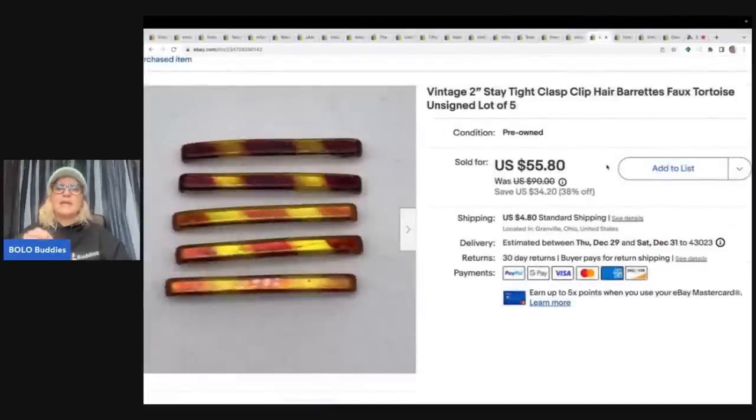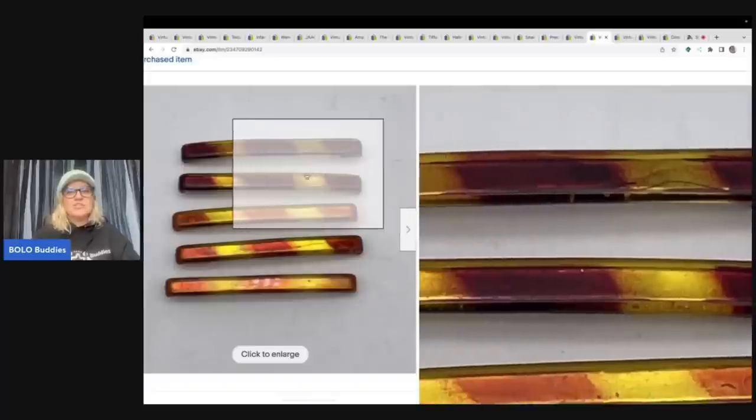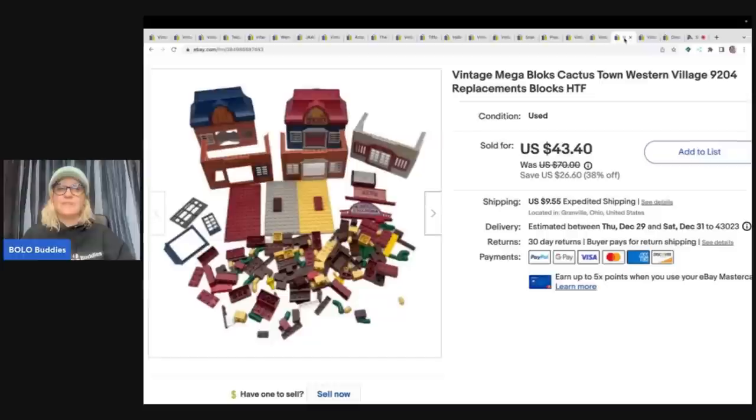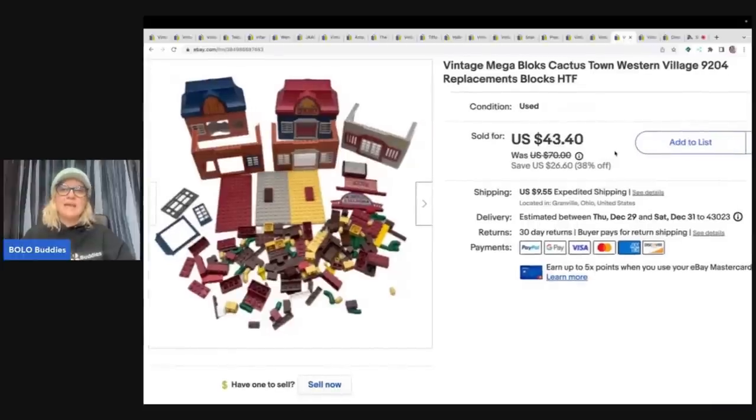The next items are these Stay Tight hair clip barrettes. These do not say Goody on them — if they did they would have sold for more. The two-inch are what I have; the three-inch Goody ones go for big money. I did sell these five two-inch clips for $40 with the buyer paying shipping and tax. If anyone knows whether some older ones weren't marked Goody, let me know.